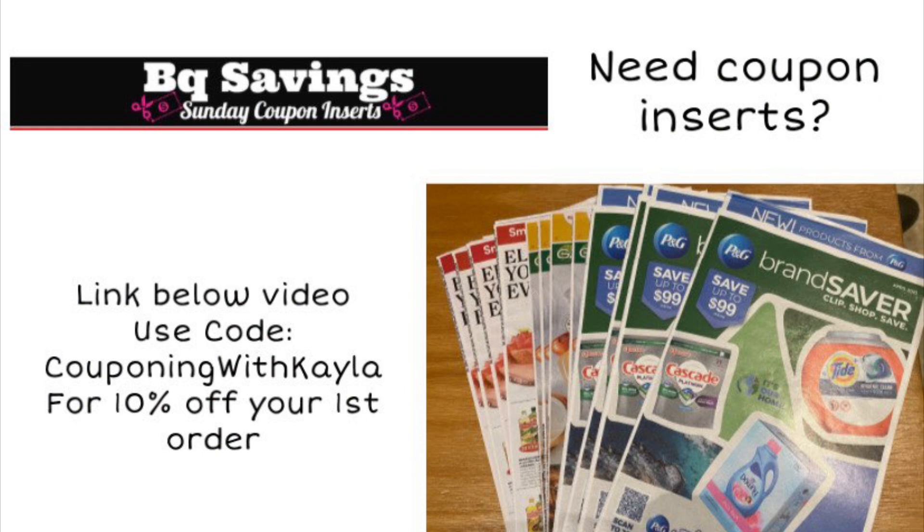I do want to remind you that with it being a holiday weekend — Labor Day coming up — we're not going to have any inserts this Sunday. But if you order from BQ Savings, she does already have the September Unilever inserts available. So if you'd like to order those in advance, you can definitely do that. Just keep an eye out on the website. And if it's your first time ordering, you can use my code COUPONINGWITHKAYLA to save 10% on your first order. They do two-day FedEx shipping, so you get them very quickly.